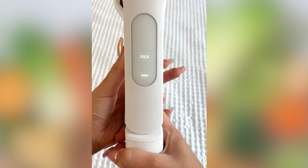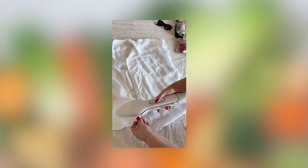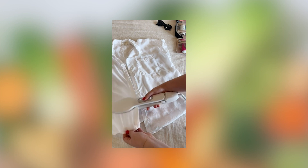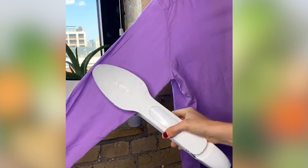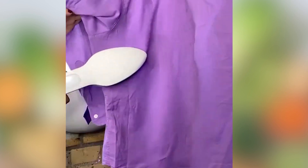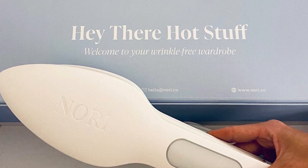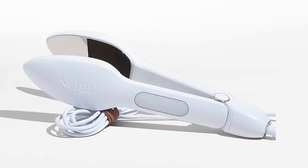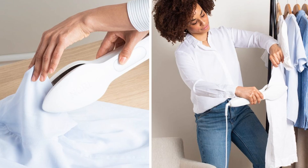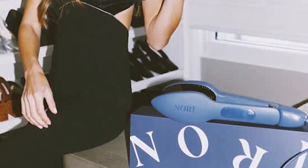With six heat fabric settings, the Nori Press can iron or steam your clothes according to their specific fabric types. Its elongated arms effortlessly reach the center of your clothes, and the pointed tip targets small, intricate areas. But the convenience of Nori Press isn't just limited to your home — its compact design makes it a perfect travel companion. It fits comfortably into any suitcase or carry-on, allowing you to maintain your sharp, professional look even when you're miles away from home.